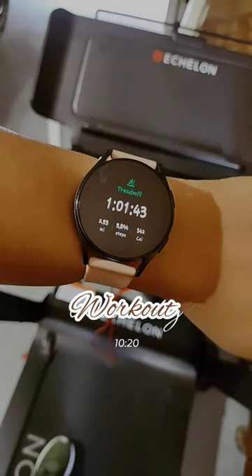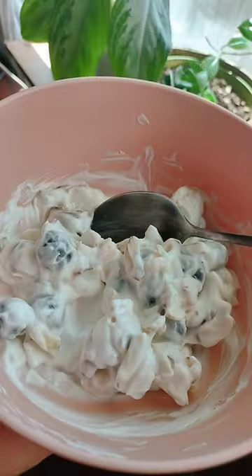My workout turned out to be one hour on the treadmill and only five minutes of cool down time. After my workout I always have to have a little snack just to re-energize myself.